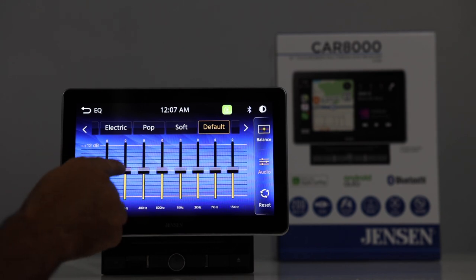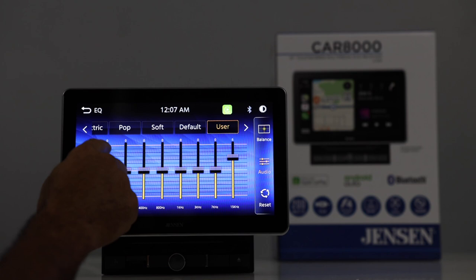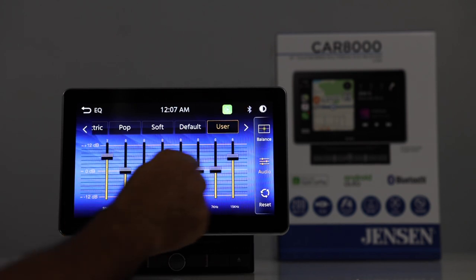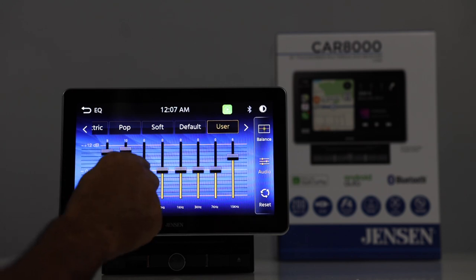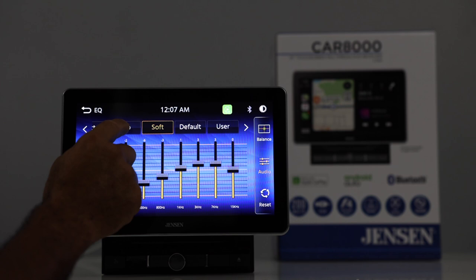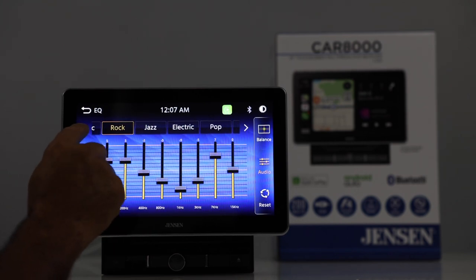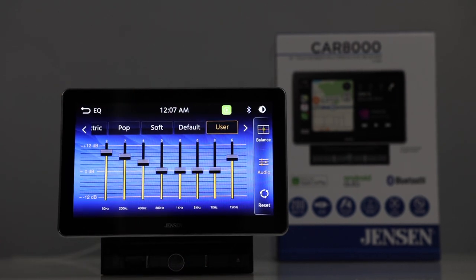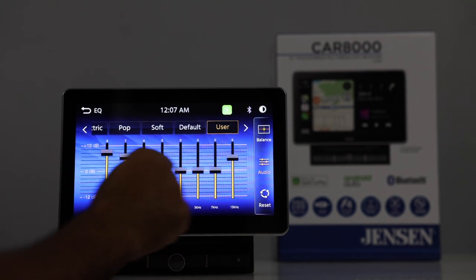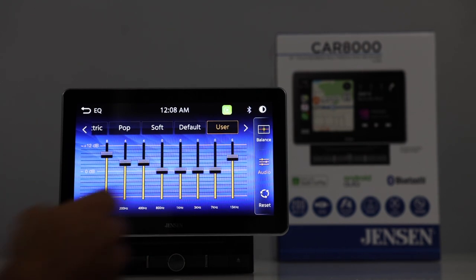Going into the equalizer — it's a little bit limited. You have an 8-band EQ. You have to pick a band and then choose at what level you want to adjust it — it isn't like the JVC where you can run your finger across it. There are some presets on the top: pop music, electric, jazz, rock, classic. And then there's a user preset — so there's not multiple user presets, just one user setting for whatever you decide to do with the equalizer.